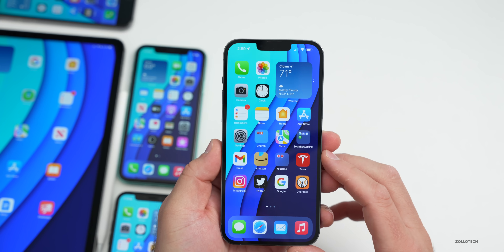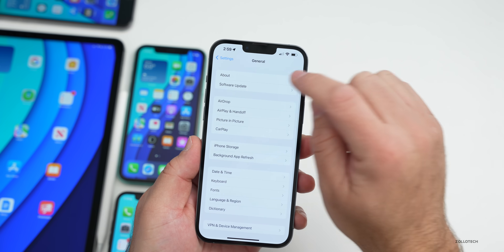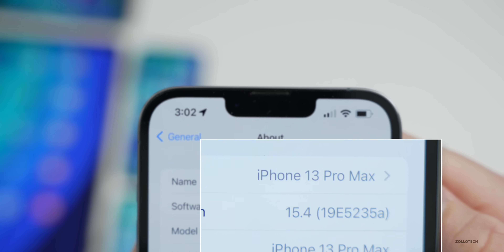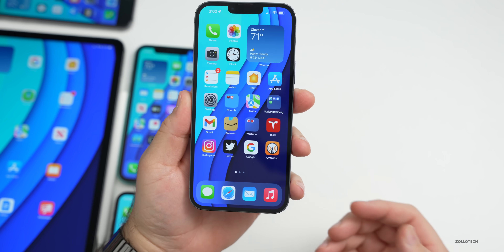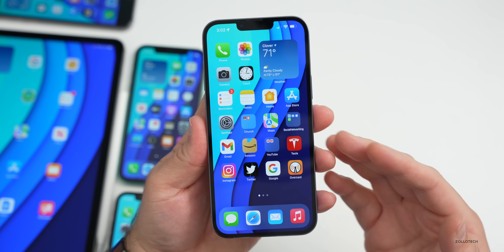Let's take a look at the build number. Going to Settings > General > About, the build number is 19E5235A. When we have an 'A' at the end, that typically means we're getting very close to a final release, so I would expect a release candidate next, or RC, followed by a final release after that.